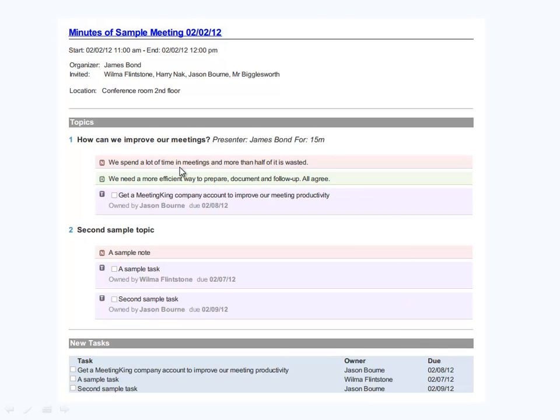All you wrote for these meeting minutes were these short bullets. Meeting King copied the list of participants, the date, the time, and the location from the meeting request that you created in Outlook, Google Calendar, or iCal. Meeting King also added the task summary to the minutes and, if you have a series of meetings, it will display the incomplete tasks from previous meetings here as well.